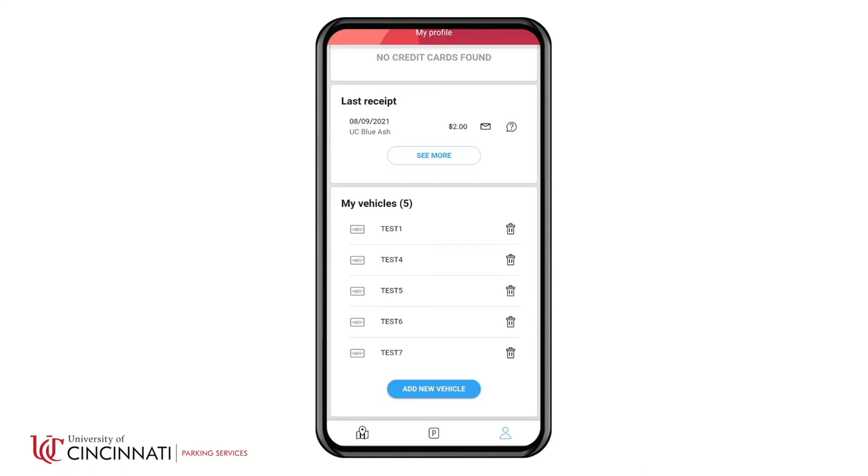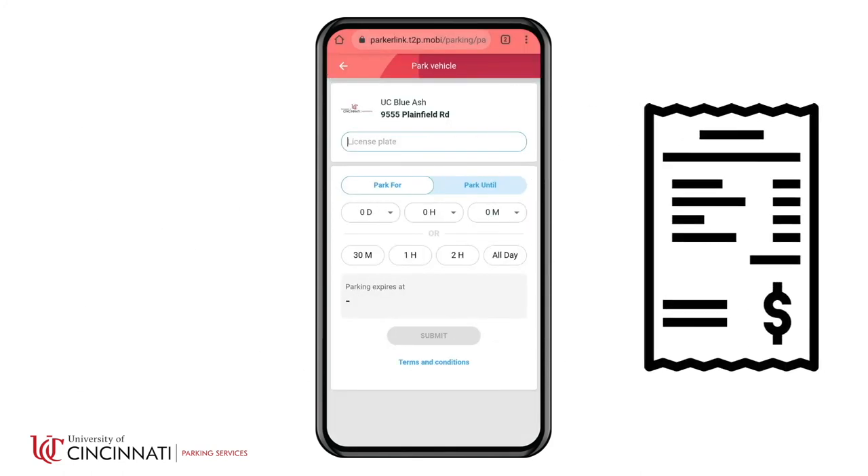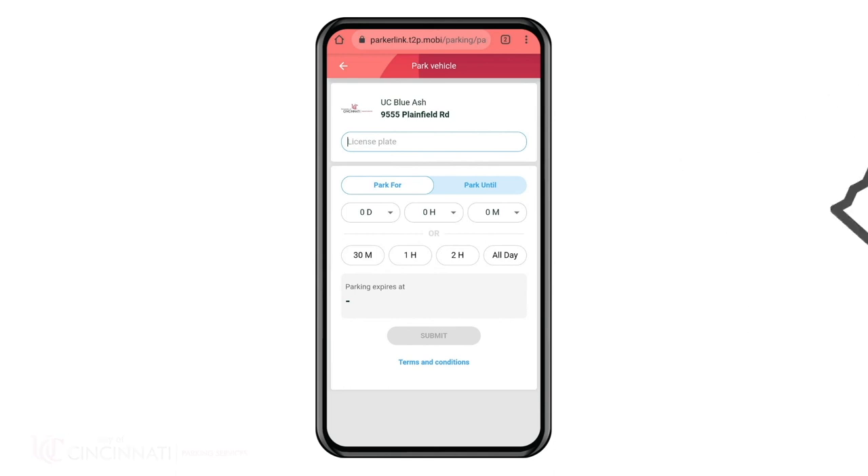Once an account is set up, you will automatically be emailed a receipt when your parking session expires. You can also go to your account settings at any time to get a list of parking transactions, to email a receipt to an additional email address, or to see a list of vehicles attached to your account.